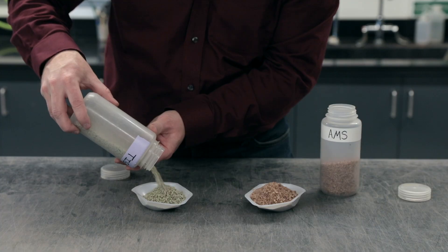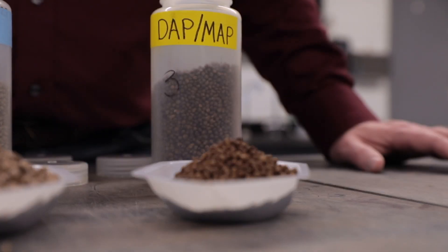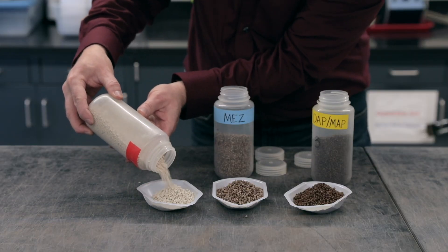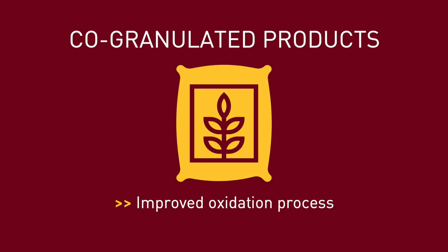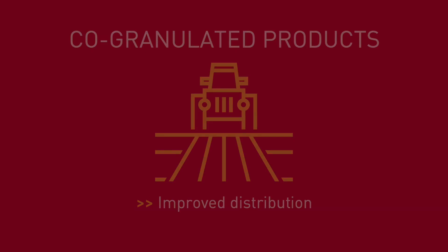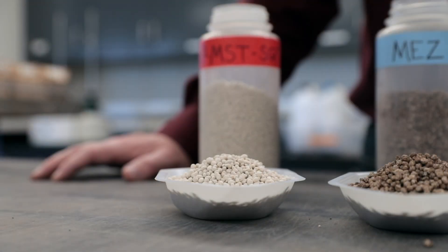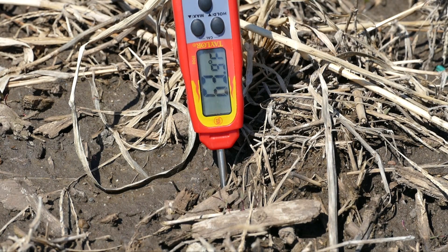New forms of elemental sulfur fertilizer composed of finely ground particles, which are co-granulated with other fertilizers like MAP or DAP, are being marketed. The benefits of these products can be twofold. First, oxidation is quicker with smaller elemental sulfur particles. Second, co-granulated products ensure elemental sulfur is more evenly distributed across the landscape. While co-granulated sulfur sources do offer greater potential for sulfur availability, soil temperature still may be the deciding factor in whether sulfur will be available for the crop.